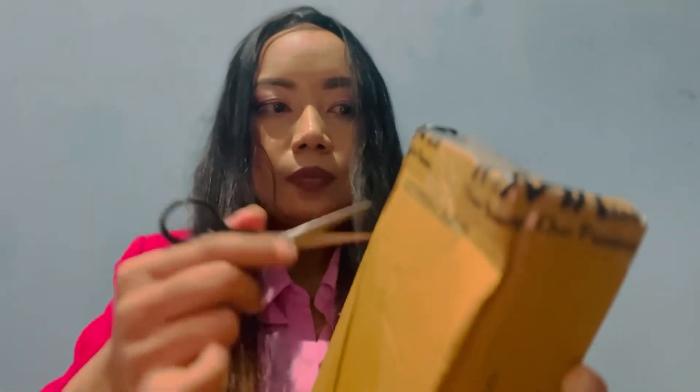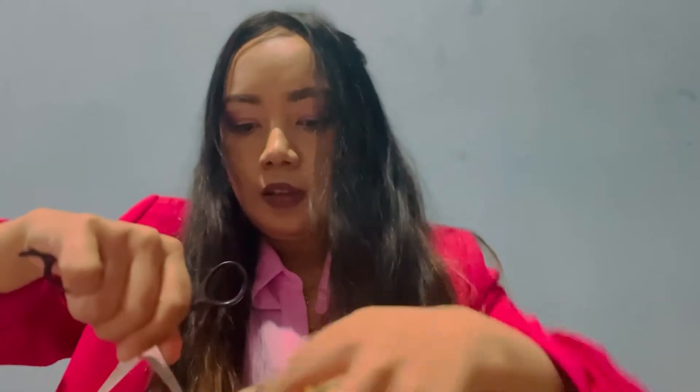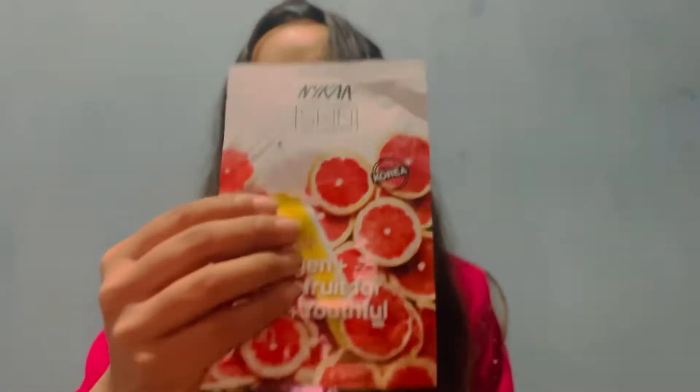I have received the Nykaa products and I'm going to unbox them. The first product that I received is this Vitamin C Serum — the Lakme 9 to 5 Vitamin C Serum, this one. And the next item is this Nykaa mask.